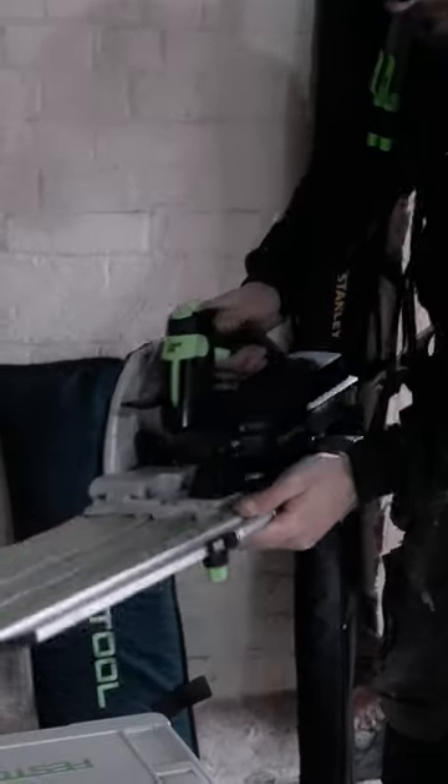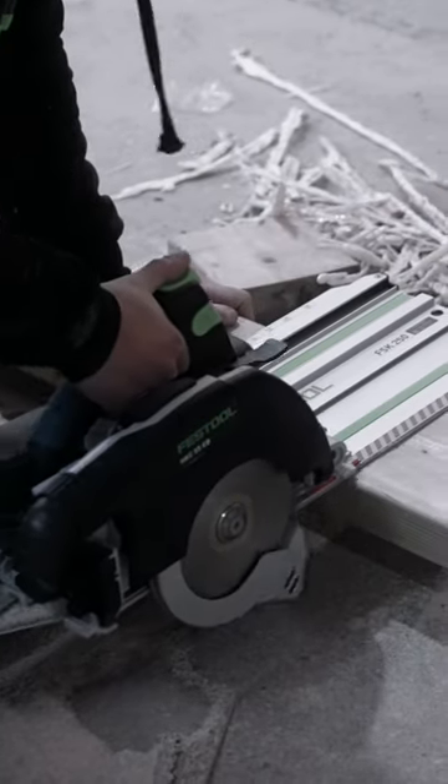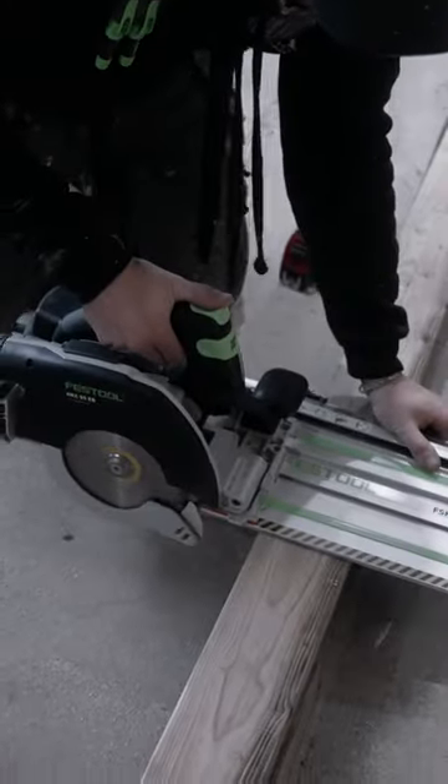The brilliance of Festool tools lies in their design. Every curve, every edge, every button has been crafted with the user in mind. The result? Tools that feel like an extension of your hand — perfectly balanced, easy to control, and incredibly efficient.